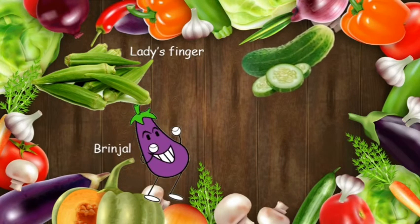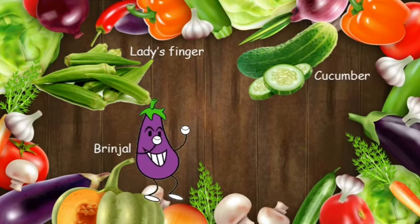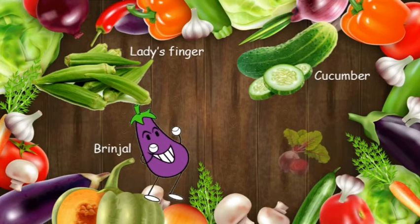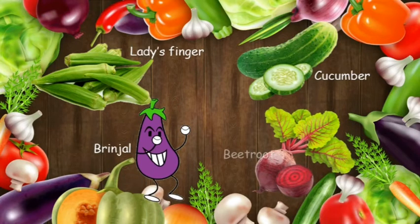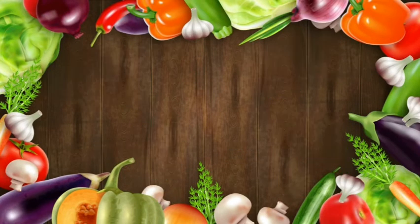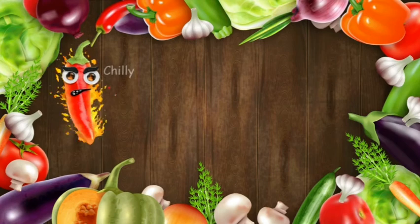Cucumber is green in color and has many seeds; it is used in salads. Beetroot is red in color and is also used in salads. Chilies are red or green in color — they have many seeds and are spicy to taste.